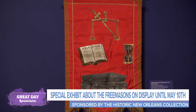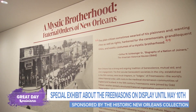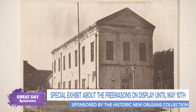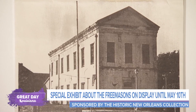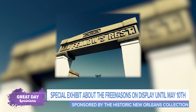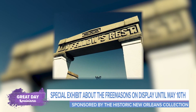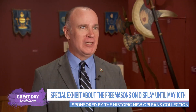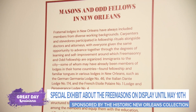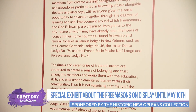They're very much part of the history of New Orleans. We have Masonic lodges going back to the mid-18th century here. The Etoile Polaire Lodge has been there since the 1790s. We have Oddfellows Halls on Camp Street, Oddfellows Rest out at the end of Canal Street — people drive by that every day and probably just don't know what it is. Come to this exhibit and learn all about the Oddfellows.